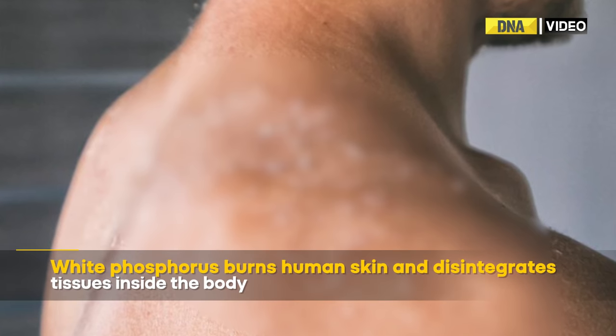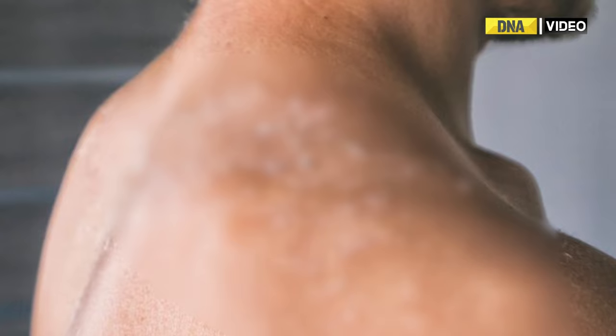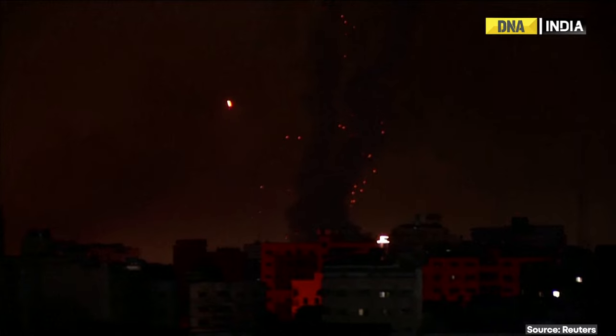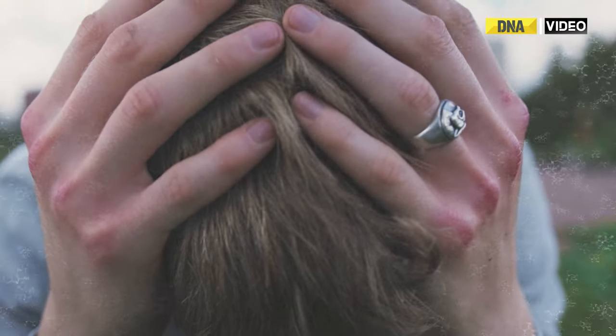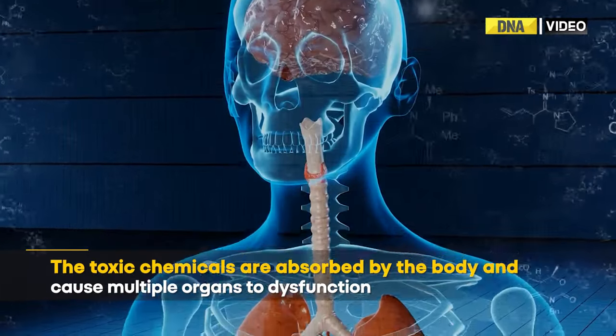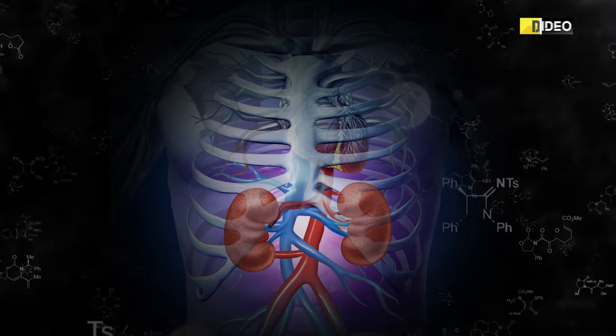White phosphorus burns human skin and disintegrates tissues inside the body. It ignites when exposed to oxygen and continues to burn until it is deprived of oxygen or it is exhausted. The toxic chemicals are absorbed by the body and cause multiple organs like the heart, liver, and kidneys to dysfunction.